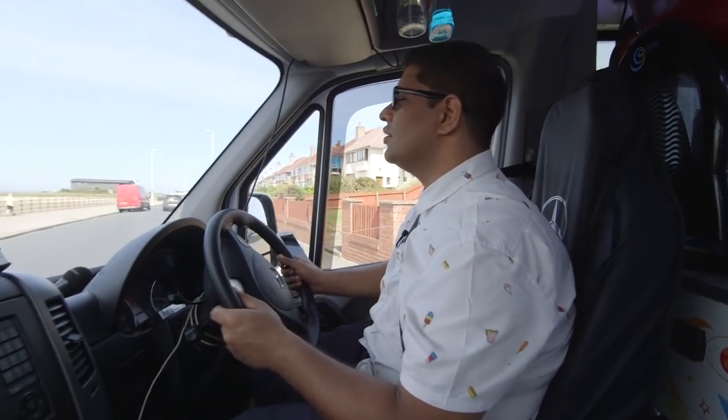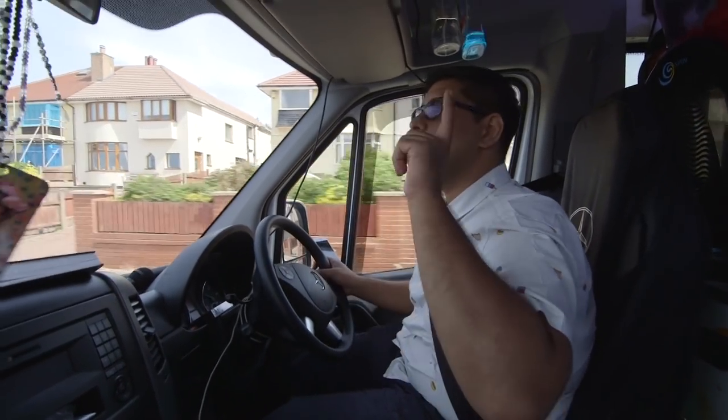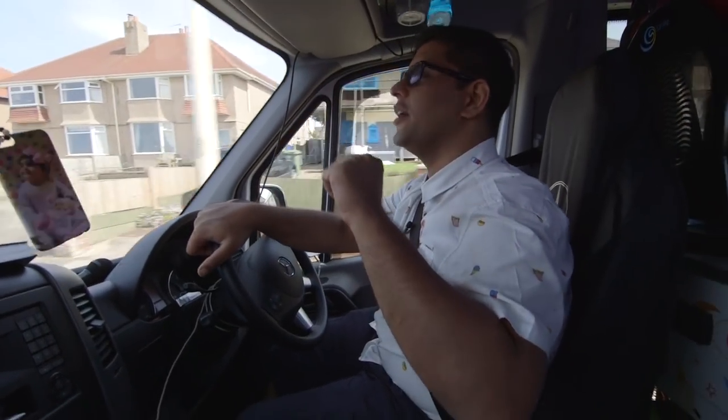But it's not an ice cream van without music! So Gecko, when we're nearly there where we need to go, this is what we do to put the music on to let everybody know that we are nearly here.